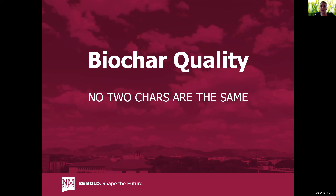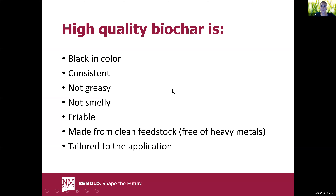If you remember nothing else from my talk, I want you to remember that no two chars are the same. When people say biochar, they're not talking about a single material — they're talking about a range of materials with different properties. High quality biochar is as follows — and these are things you can assess without any particular instrumentation. First of all, it should be black. It should not be brown because that means you underbaked it. It should not be gray or white because that means you overbaked it — you did too much combustion and you're left with ash.